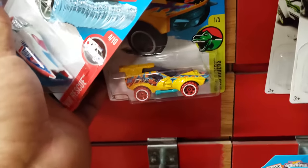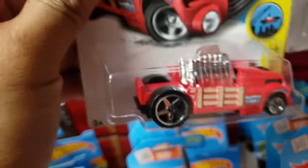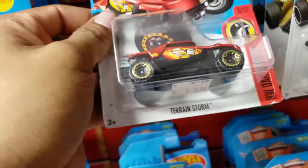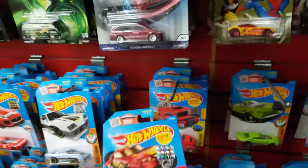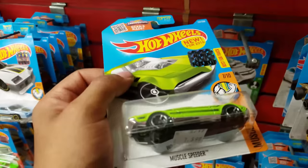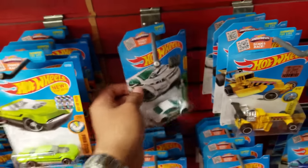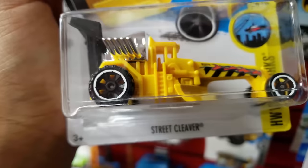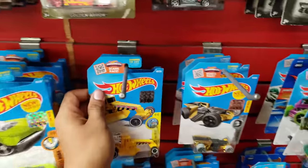What is that — Dino Riders? The Crate Racer, Terrain Storm. Damn, a lot of these I have not seen at all. Another Muscle Mania Muscle Speeder, Super Bolt — oh damn, this one is cool. Street Cleaver. Yeah, I have never seen one of these. Very nice.